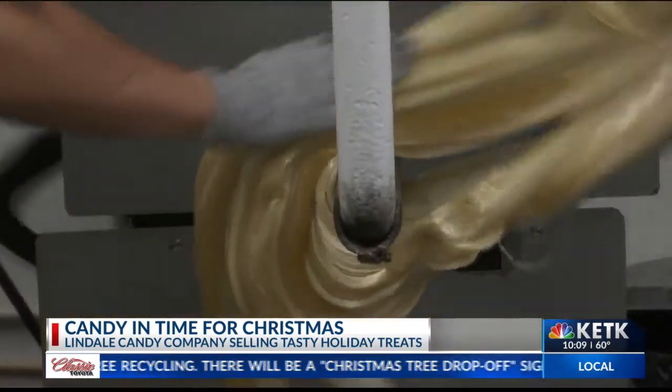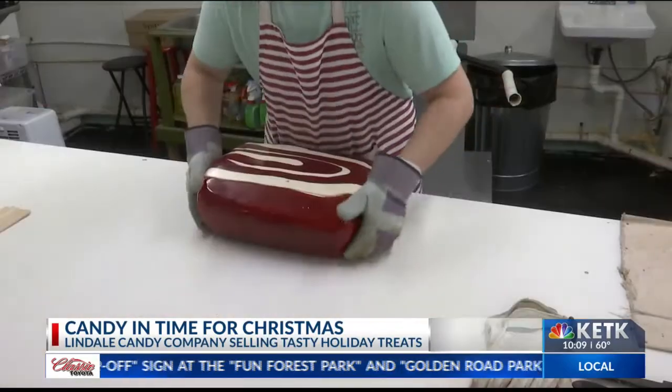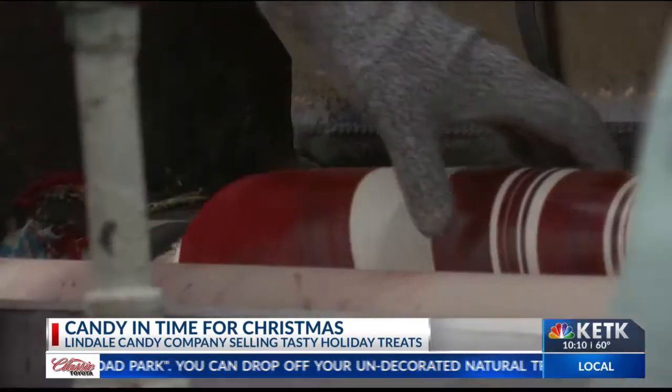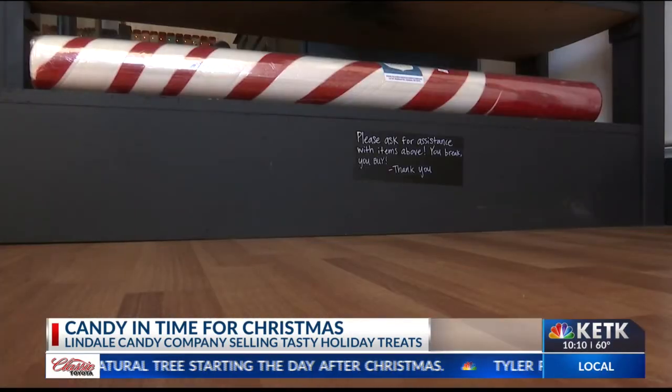Jeremiah told me that when this taffy-like substance is stretched, oxygen turns it white. Fast forward to this big block of pre-peppermint that's eventually pulled and rolled into lollipops, bowls, and humongous candy canes.